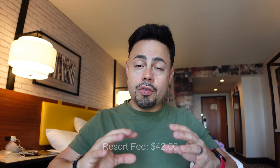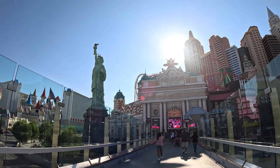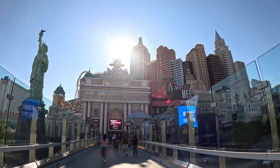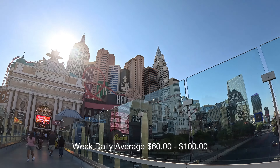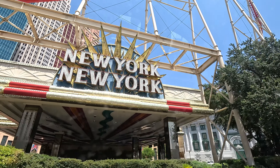In terms of room rate, we paid $130 and the resort fee was $42 for a Friday night, which is really not too bad. Throughout the week you would expect to pay a little less — anywhere between $60 to $100 max, depending on the time of year and what's going on in town. As far as the MGM portfolio goes, this is one of the most affordable properties.